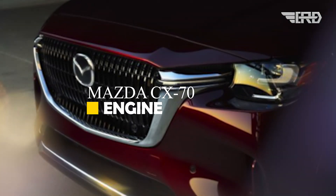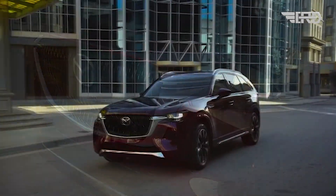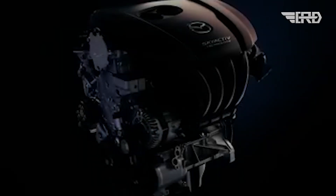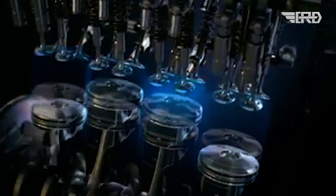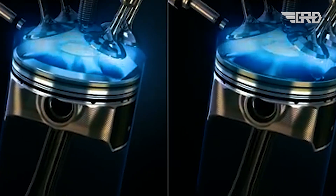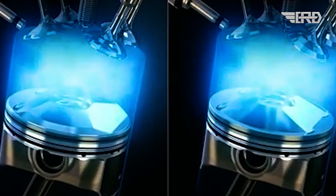The Mazda CX-70 will boast an electrified 2.5-liter engine, showcasing Mazda's dedication to innovative and eco-friendly technologies. This move aligns with the industry's shift towards sustainability and Mazda's vision for an environmentally conscious future.